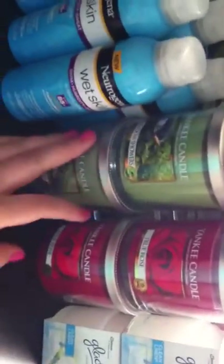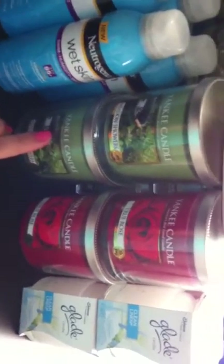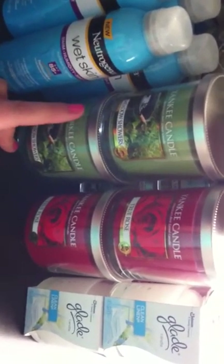Up here are all my candles. The exchange was having a sale on Yankee Candles — I think these were like $3.99 to $4.99 a piece, and they hardly ever go on sale, so I got a whole bunch of these. And the Glade candles. I love these. I love candles.